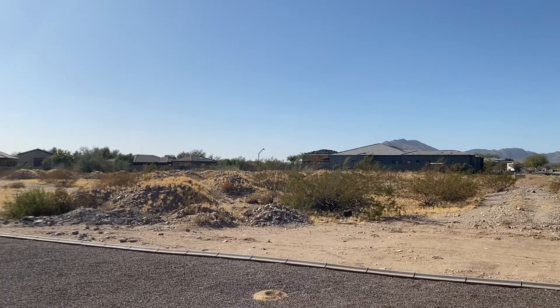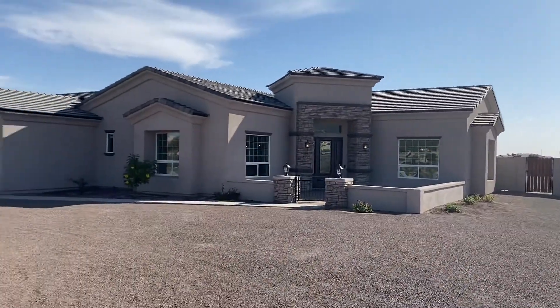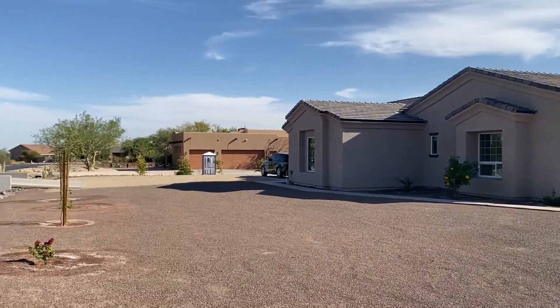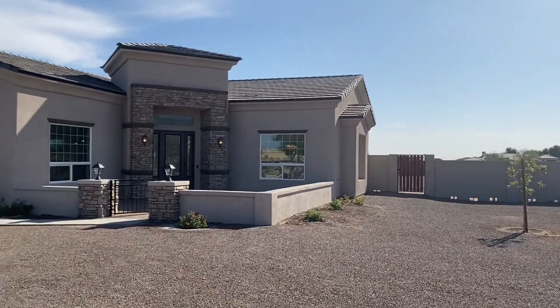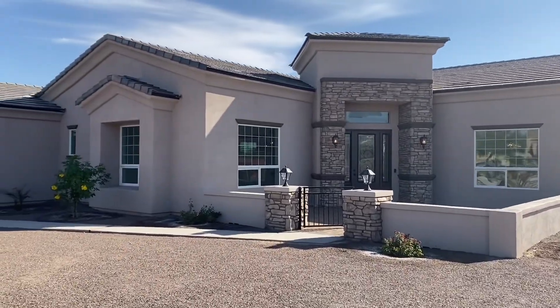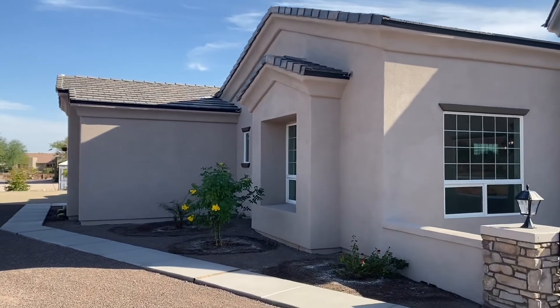Anything that goes on the market sells pretty quickly. Again, a real nice home — I just did a walk-through. It's a really nice property, brand new construction. Of course, all the bells and whistles you would want in a custom home.